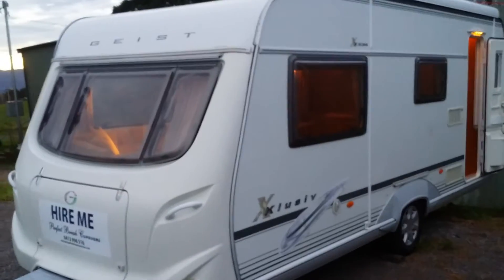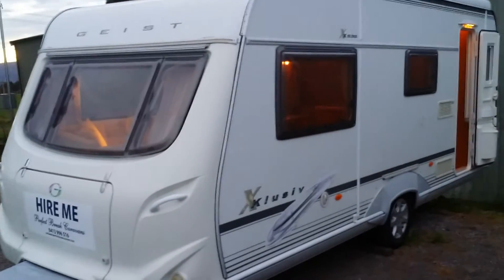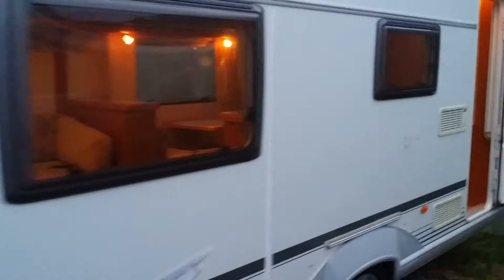This is the Geist exclusive luxury caravan from Perfect Brake Caravan. It's a great caravan — will sleep four people comfortably, or more if you want to squash children in a bit more.